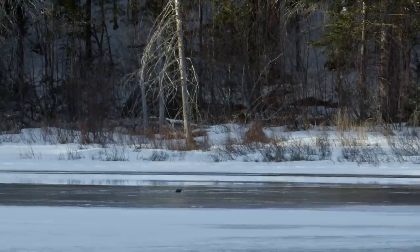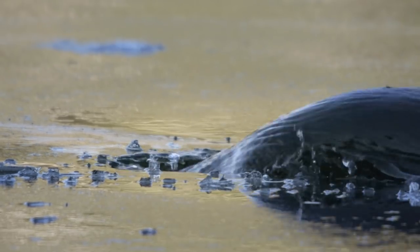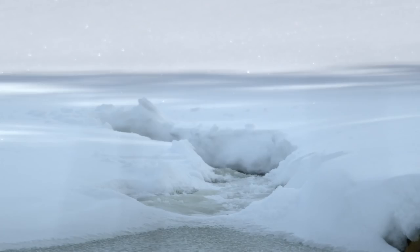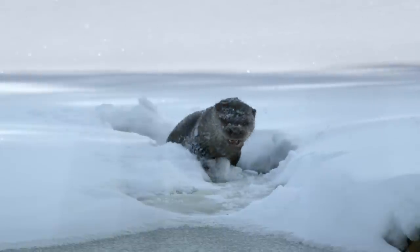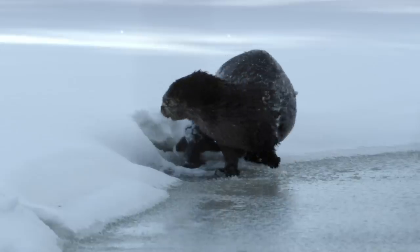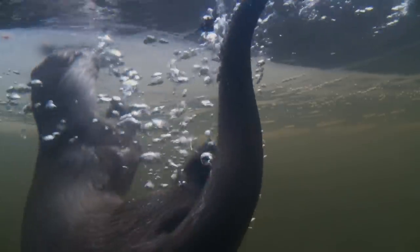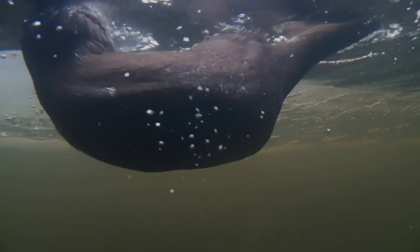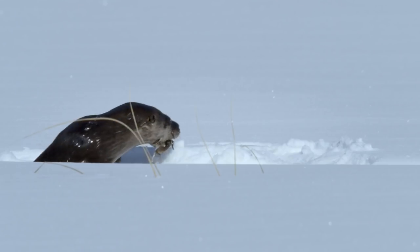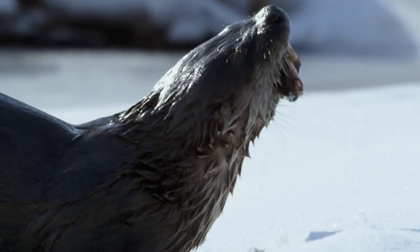In between meals, she works to combat winter's advance, keeping a series of holes open in the ice. If they close over, she could lose her access to the fish and starve. Worse, she could find herself without an easy exit and become trapped under the ice. For the river otter, hard work and the right gear take the bite out of winter.